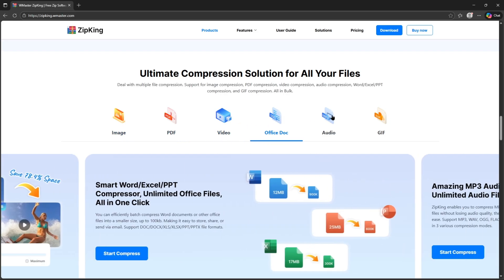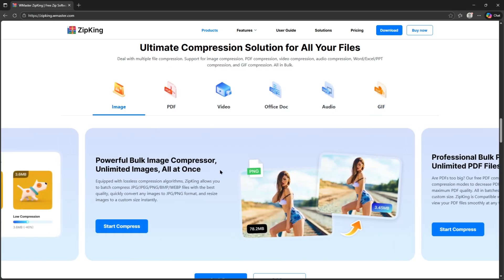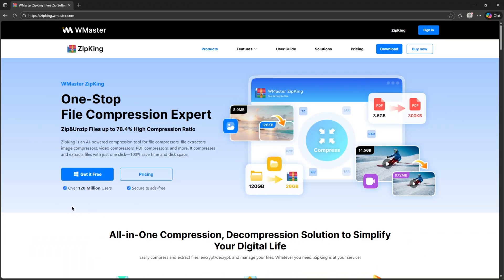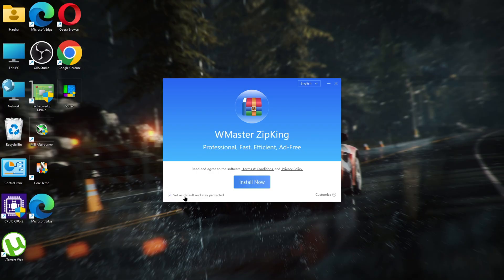So in this video, we're going to try it ourselves. We'll compress a few files, compare the before and after sizes, and see just how powerful that hyper-compress feature really is. Let's get into it. Click on 'Get it for free.' The installation process will be the same as usual — just click on the setup file and click on 'Install Now.'